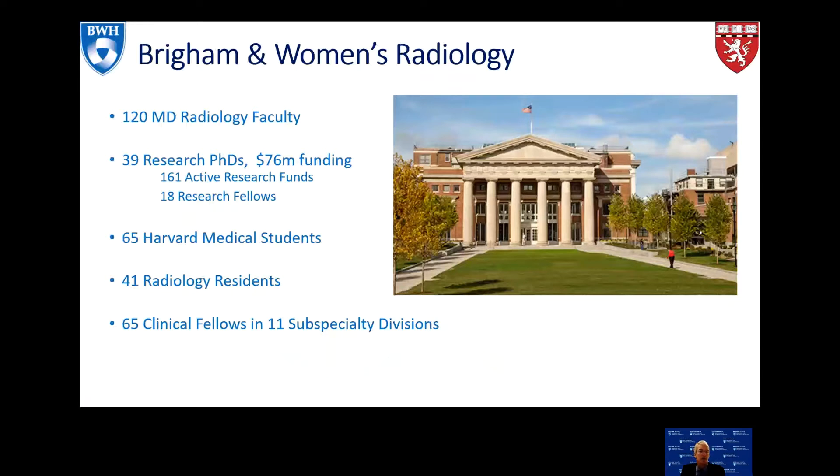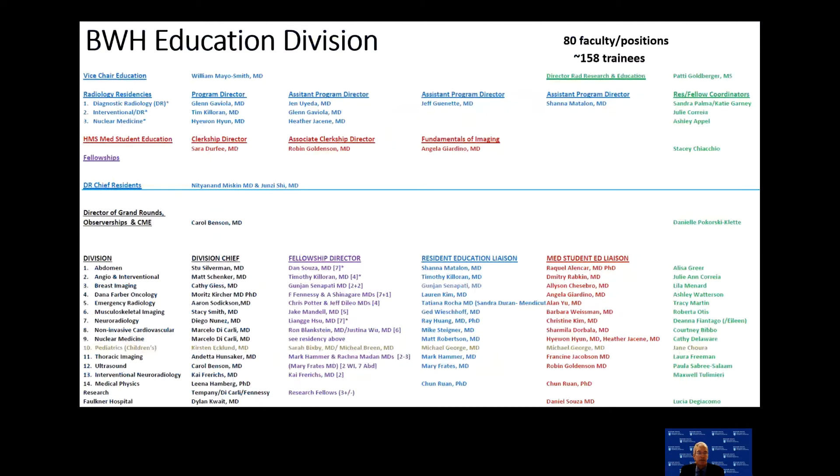We have 41 residents and 65 clinical fellows in 11 sub-specialty divisions. This slide gives an overview of the number of people involved in education in Brigham and Women's Radiology Department. We have directors of three different residencies — IR, DR, and nuclear medicine — division chiefs, resident education liaisons devoted to your education, medical student education liaisons, and a large number of support people: 80 faculty in positions for education.